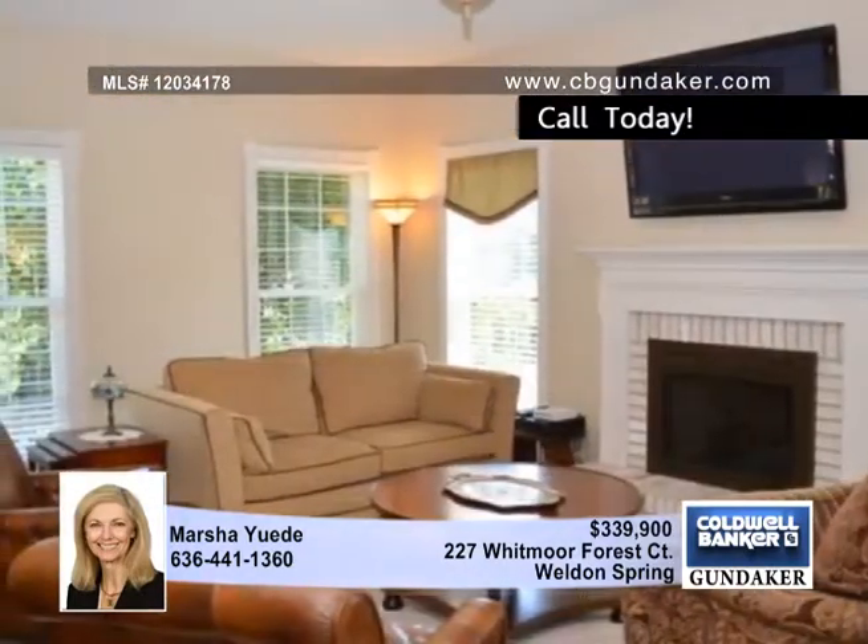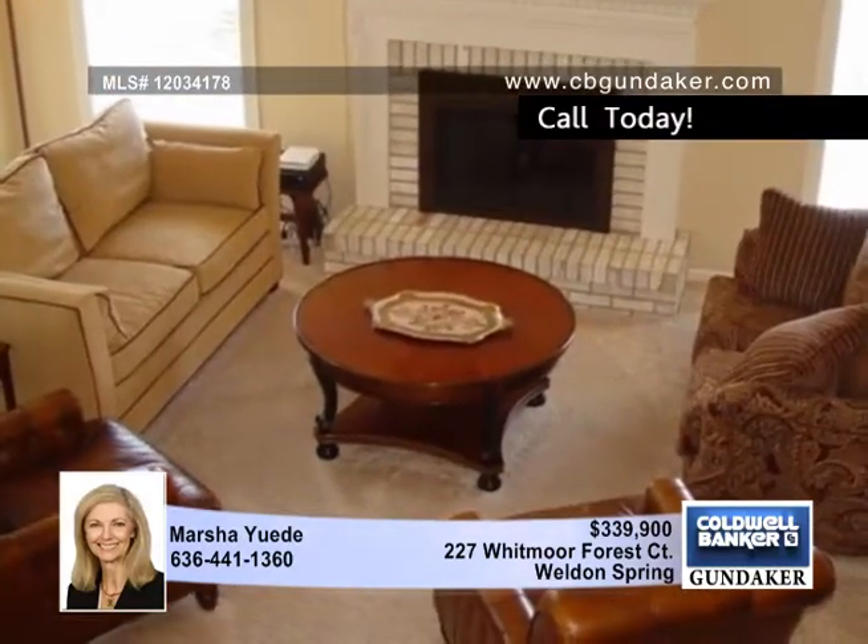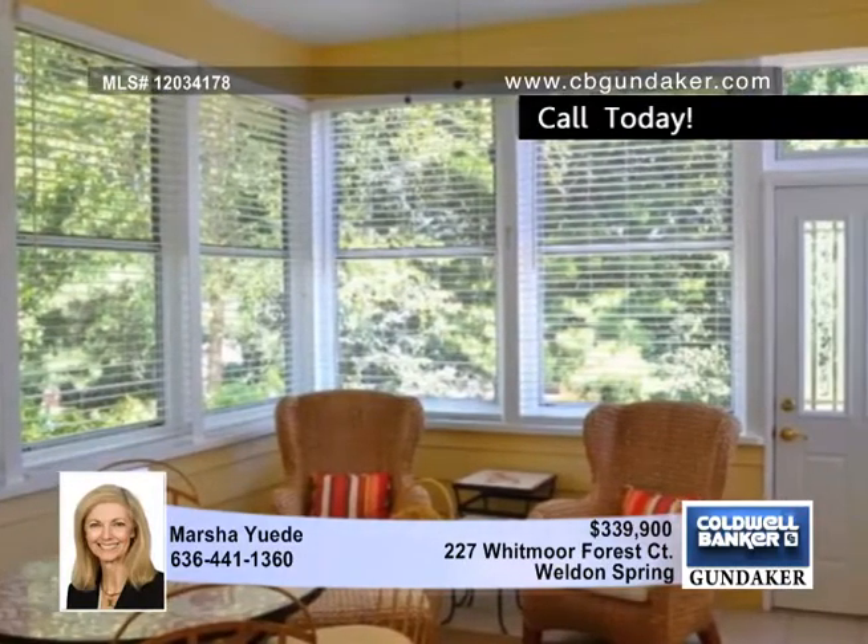Inside, it offers a spacious family room with a gas fireplace and an updated kitchen with stainless appliances, a breakfast bar, and a breakfast room that opens to a patio in a tree-lined backyard.